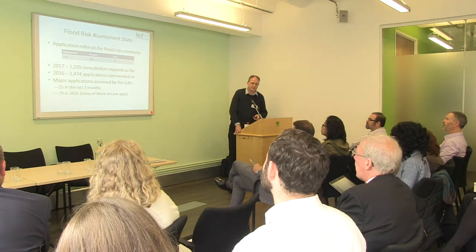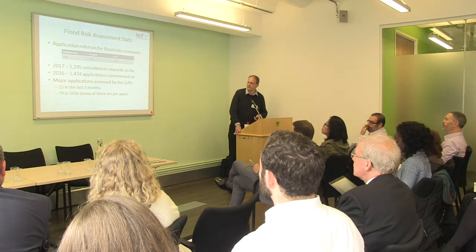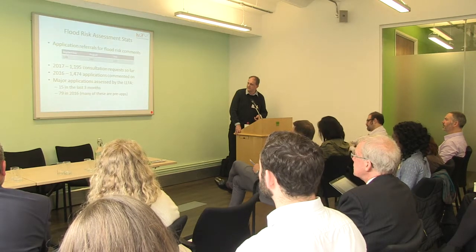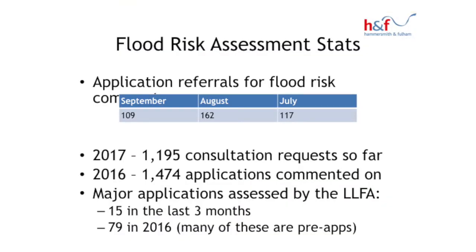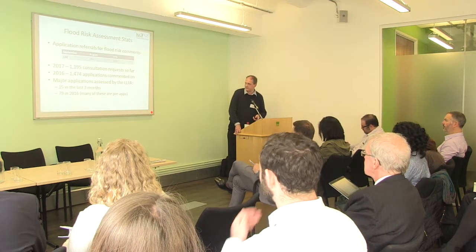Looking at the work that we do on flood risk: I was looking at how many flood risk assessments we've looked at over the last three months, and it ranges from around 100 to 150 per month — that's fairly typical. So far in 2017 we've done just under 1,200 consultations in terms of flood risk assessments, and last year we did almost 1,500 applications. Looking at major applications, where the Lead Local Flood Authority responsibilities kick in, we've looked at 15 in the last three months and last year we did 79.